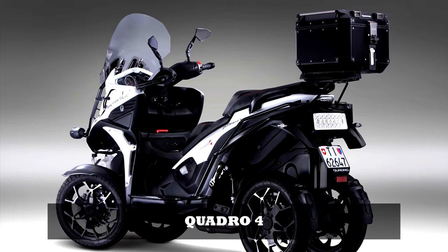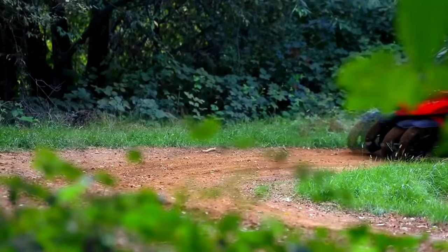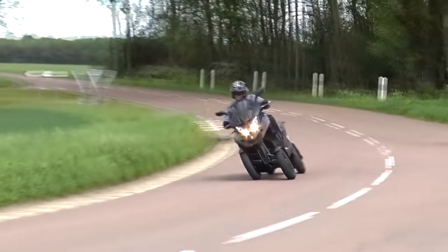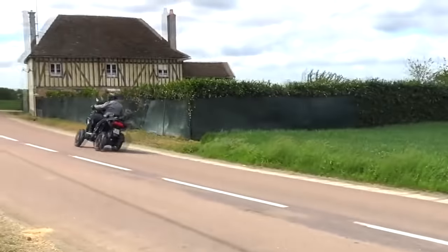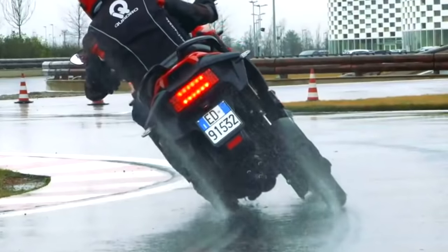Quadro 4. The Quadro 4 offers a two-wheel ride feeling on four wheels. With two drive wheels, a double HTS hydraulic tilting system, and hydraulic single-wheel suspension, the first-ever four-wheel scooter sets entirely new benchmarks in terms of safe riding, without compromising on sporty flair and comfort.